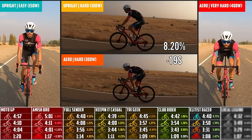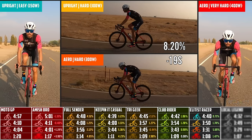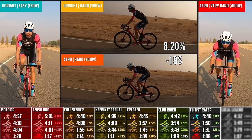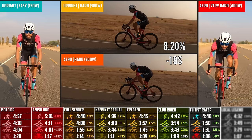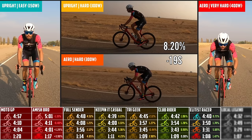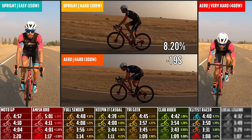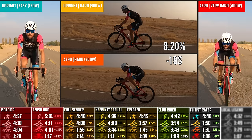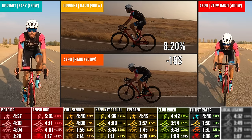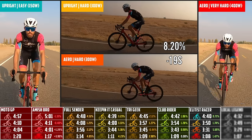The elite rider: aero helmet, aero kit — not a full skin suit, but a two-piece kit — everything's really tight with good shoes. What's so interesting is that the more aero gear I have, the more important it is to actually be in the aero position. This outfit was 5.6% faster than the club rider in the aero hard position and faster across the board on everything else.